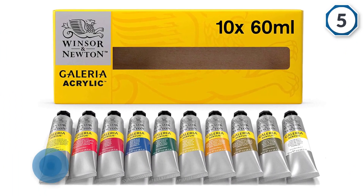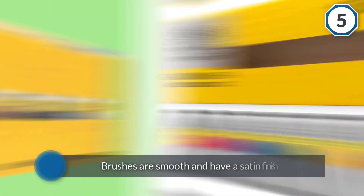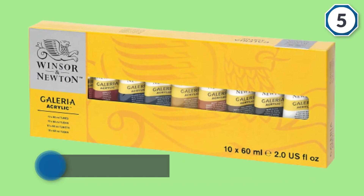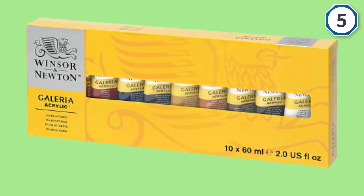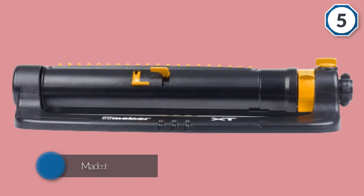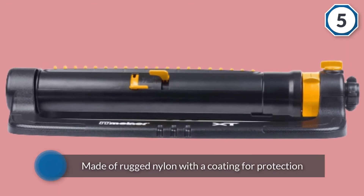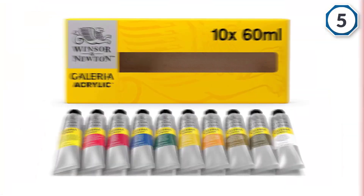These acrylic paints are smooth and have a satin finish which is easy to control. The buttery consistency provides quick and easy coverage, making them suitable for a range of artists and grades. As they provide a satin finish, these acrylic paints offer an excellent depth of color.